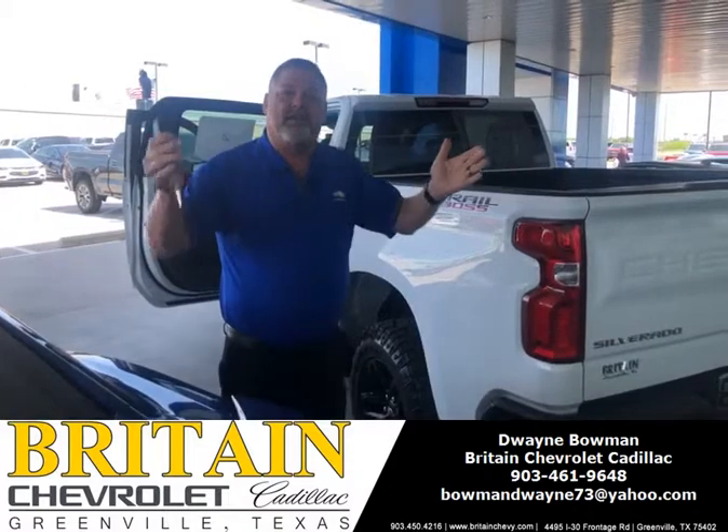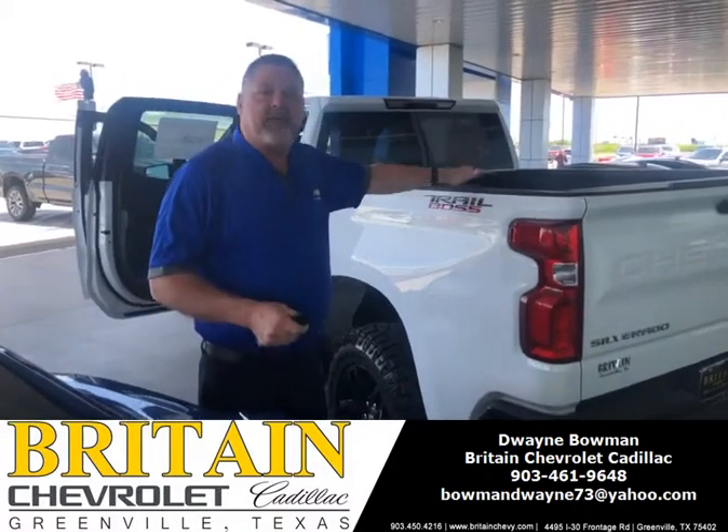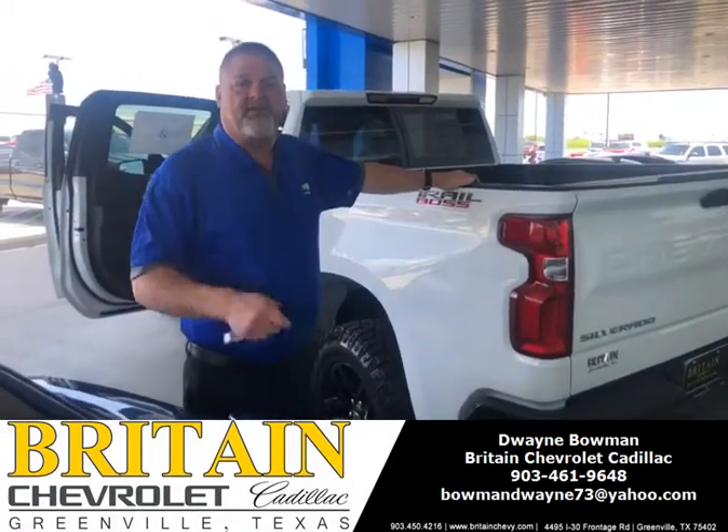If you'd like to see this truck, come on out here at Britain Chevrolet Cadillac and I'll give you a test drive in it. Thank you very much.